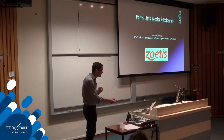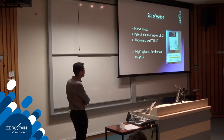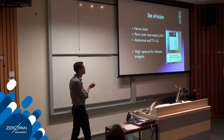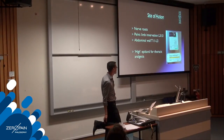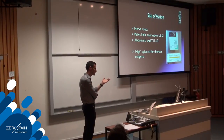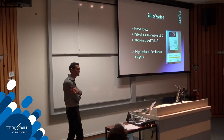When thinking about nerve blocks for the pelvic limb and epidurals, pelvic limb innervation ranges from L3-L4 down to S1, and abdominal wall innervation is mainly at T11 to L3. For an epidural targeting abdominal surgery, we aim to coat the nerve roots with local anesthetics. We can also perform a high epidural for thoracic analgesia.